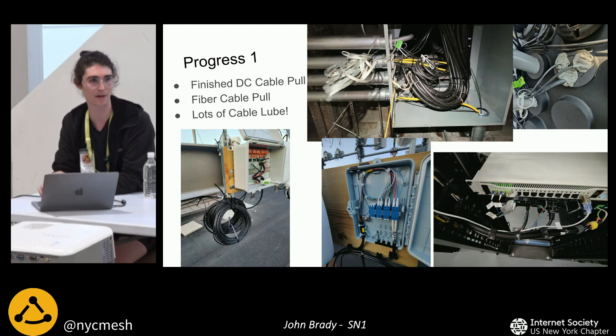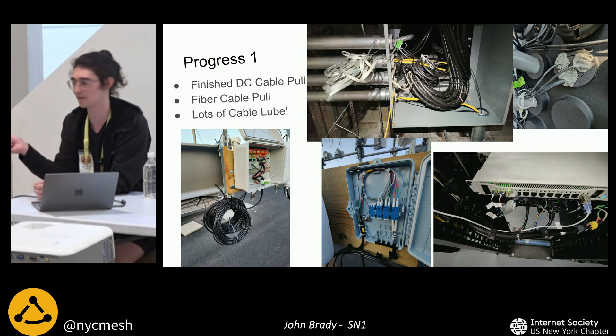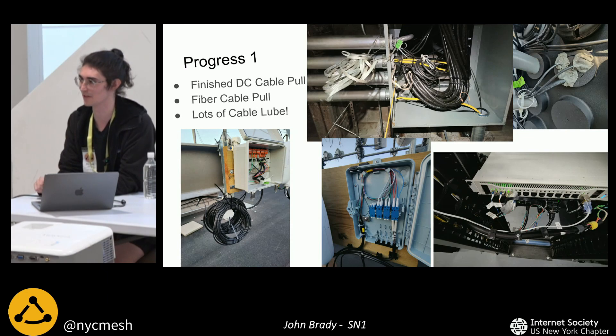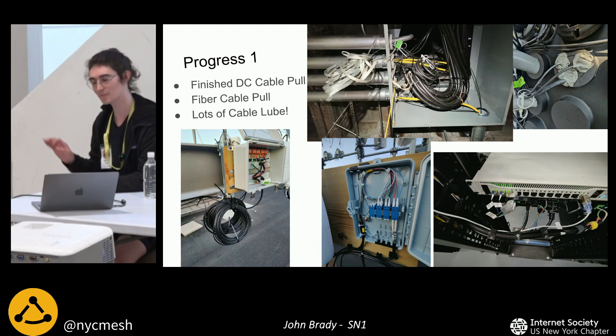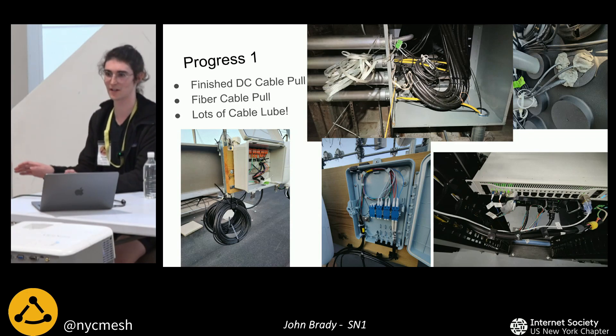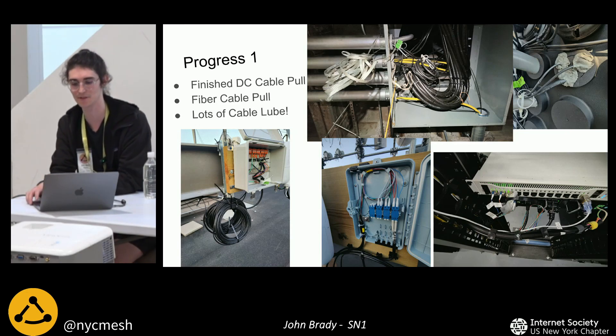The bottom right picture is the little 2U setup — one U for power and one for data. That's all that's actually running inside, because this is an entirely wireless setup. The uplink for this site is wireless and all the antennas are wireless, so there's no outside wired Internet connection at this site.